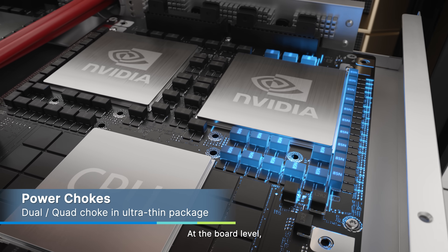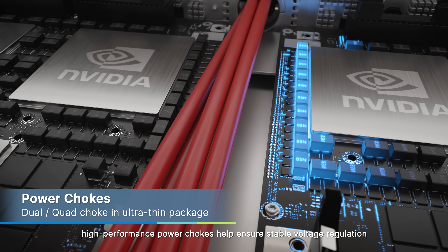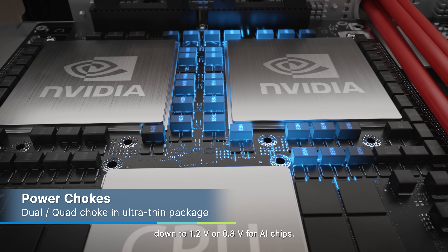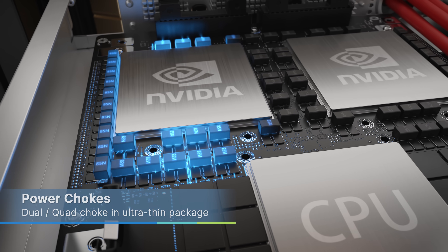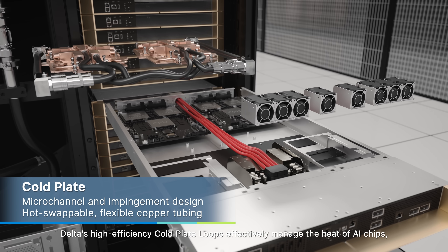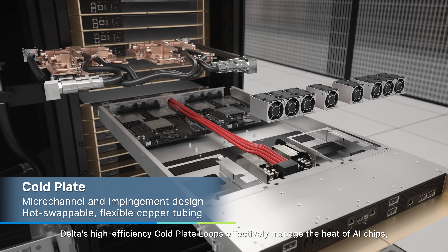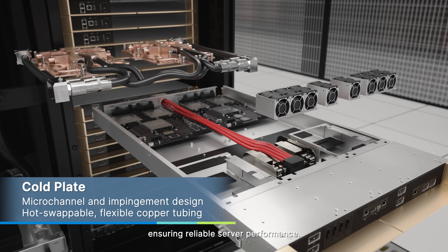At the board level, high-performance power chokes help ensure stable voltage regulation down to 1.2 volts or 0.8 volts for AI chips. Delta's high-efficiency cold plate loops effectively manage the heat of AI chips, ensuring reliable server performance.